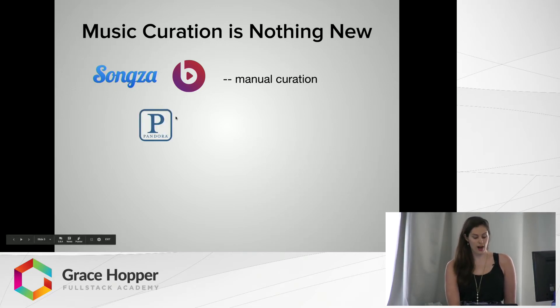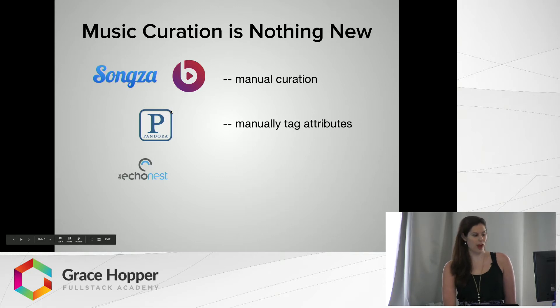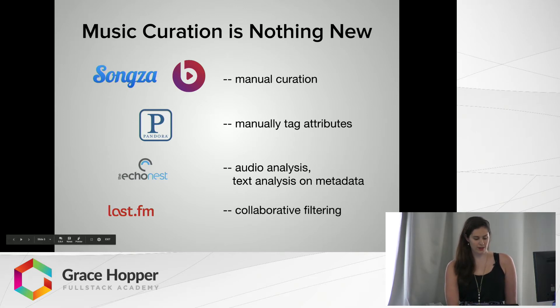Then there was Pandora, which is really popular. Pandora used manually tagged attributes, so it was slightly more complicated. Somebody would listen to the song and tag attributes like indie, folk, or drums, and then code would filter for those words. Then there was the Echo Nest, which got a little more complicated — they used algorithms that did audio analysis and text analysis on metadata about the songs. And then Last.fm used something called collaborative filtering, which we will talk more about in a moment.